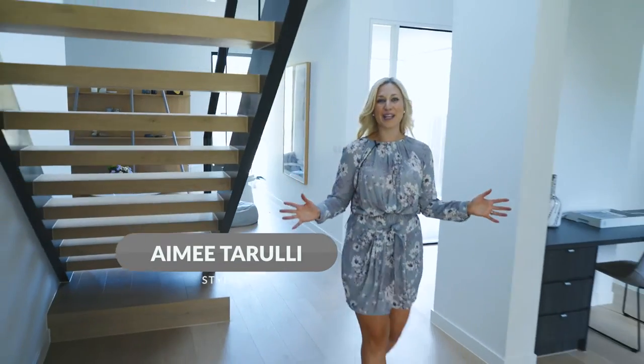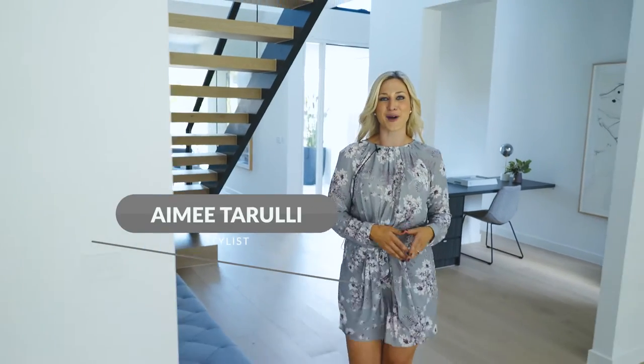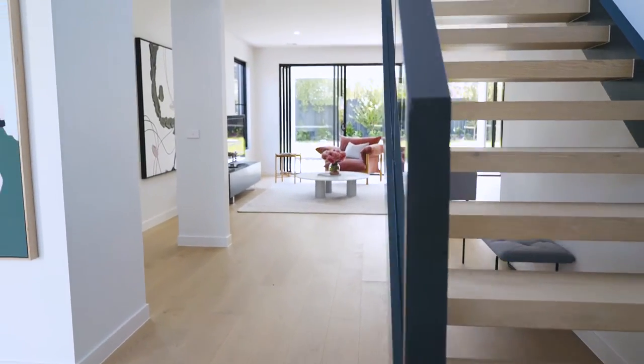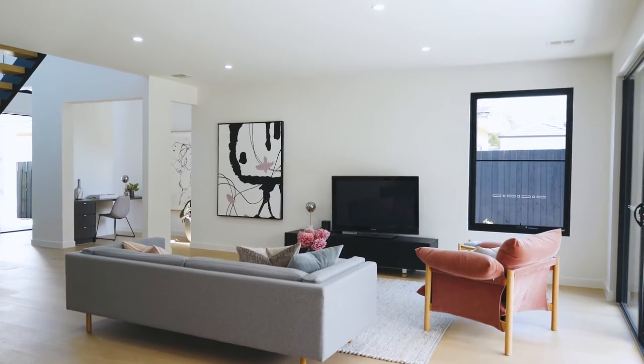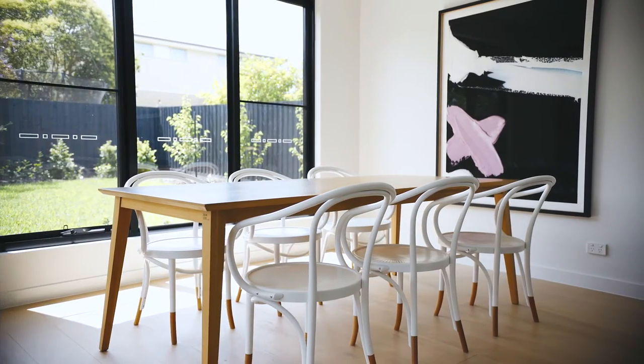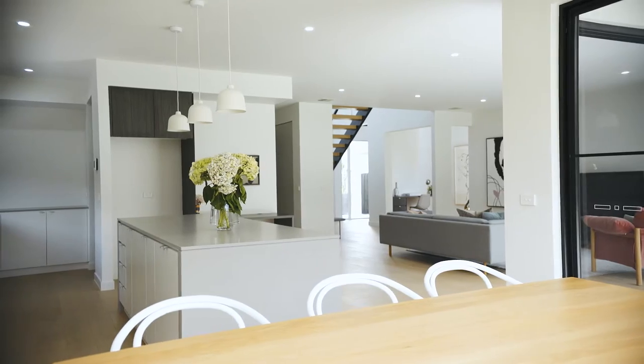We're so excited to take you through the latest home design for Thomas Archer Homes. The Como 40 is what we think is the perfect family home. Large open plan living areas are seamlessly connected, creating a perfect design for the modern family. The Como is part of the Expression Series with Thomas Archer Homes — it's a boutique family home.